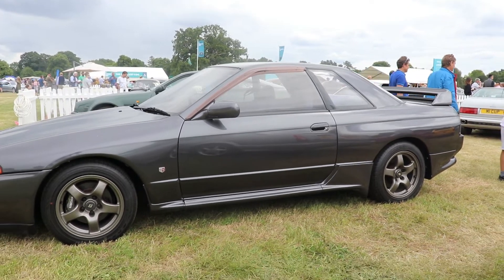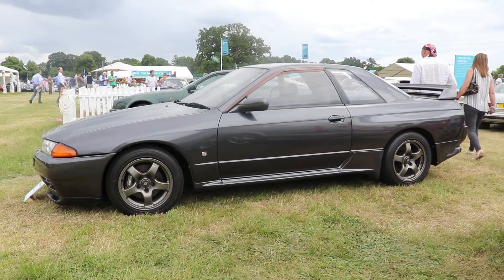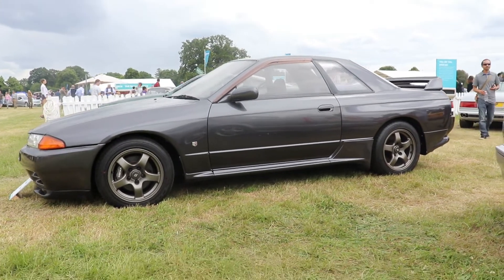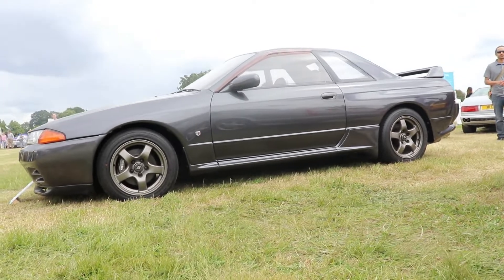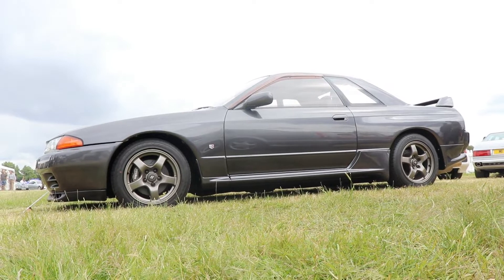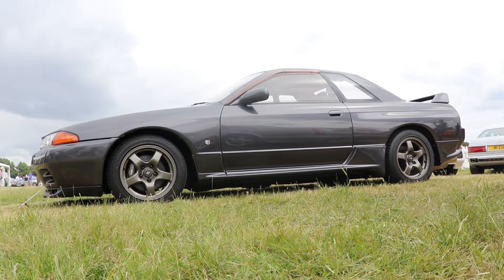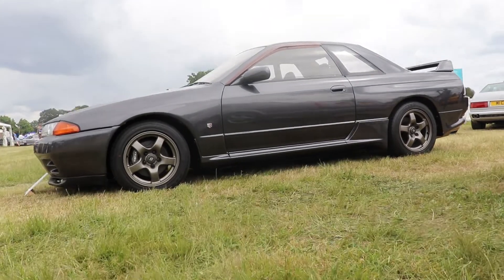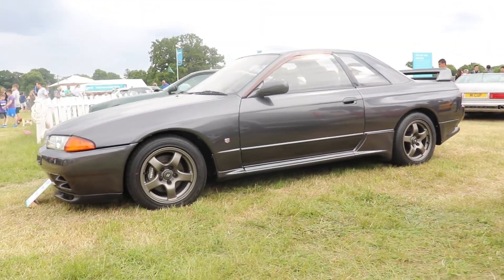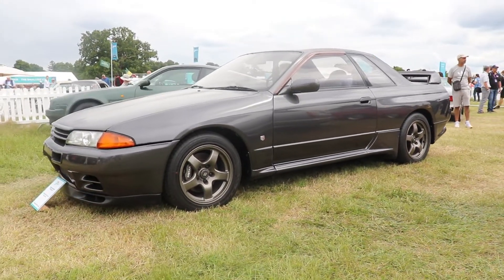So generation by generation we come to 1989 and the model R32 — the car that is here in front of us today. This model was available as a four-door saloon or two-door coupé, and was in production from 1989 as we said until 1994. The total production number is 313,491 cars, of which 43,937 are the GT-R version.